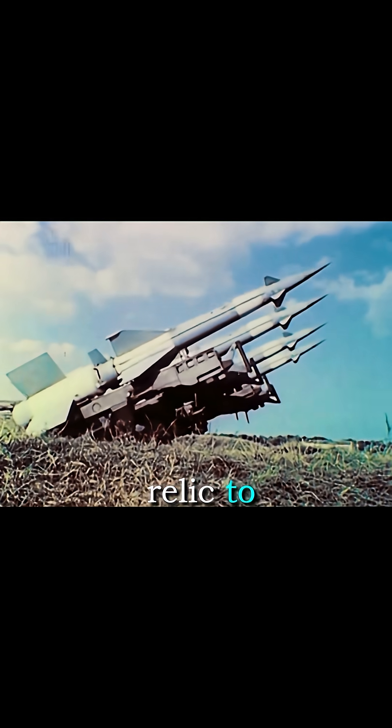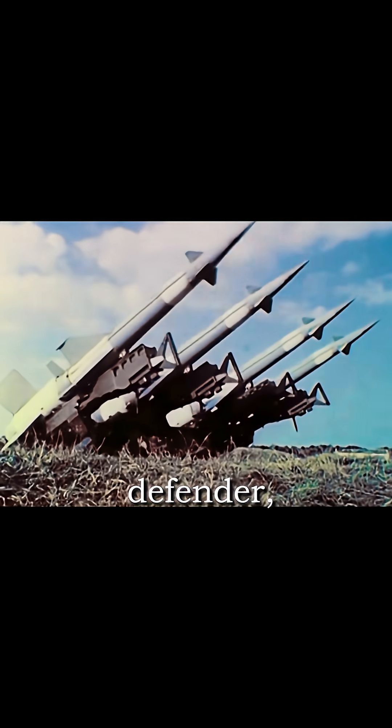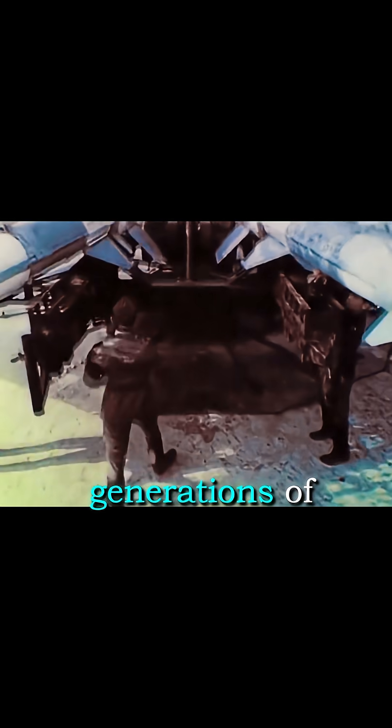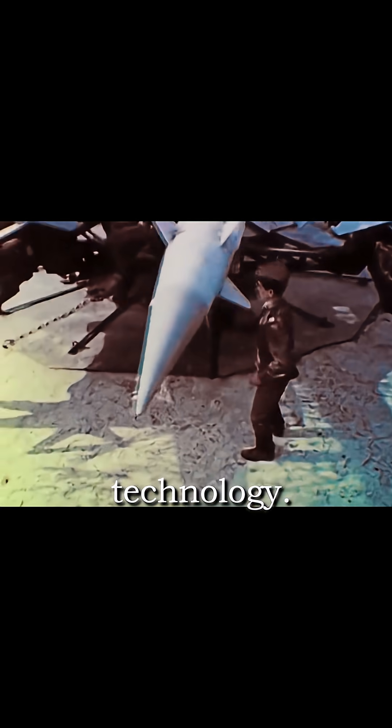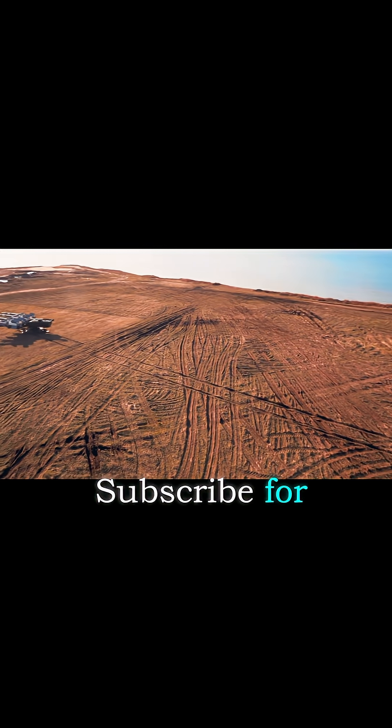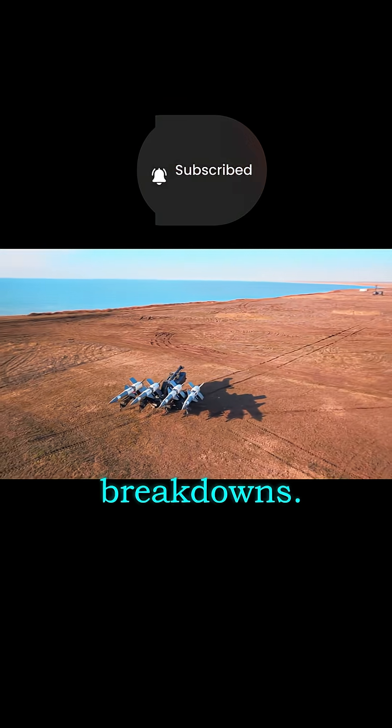From Cold War relic to modernized defender, the S-125 Pachora proves that smart engineering can outlast generations of warfare technology. What legendary air defense system should we cover next? Tell us in the comments, and subscribe for more short and powerful military tech breakdowns.